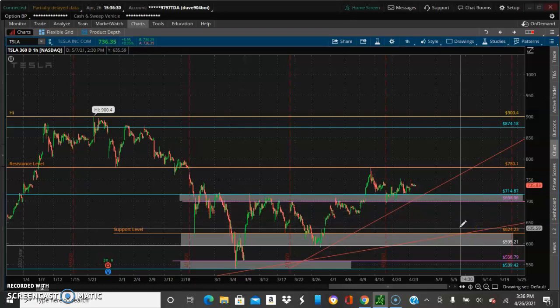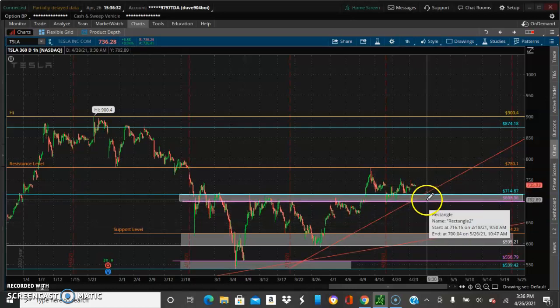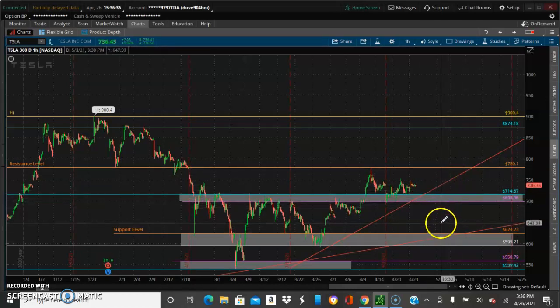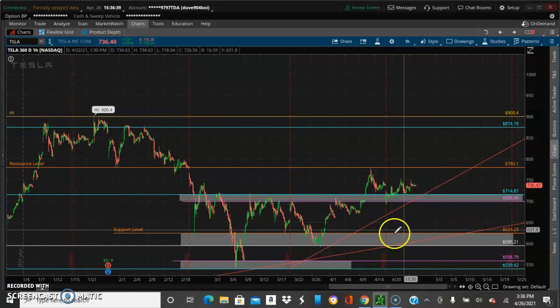Right now on the technical side, I believe this thing is going to come down to this area here and then move back to the upside toward the 780 level. That's the update, guys — thanks for checking out.